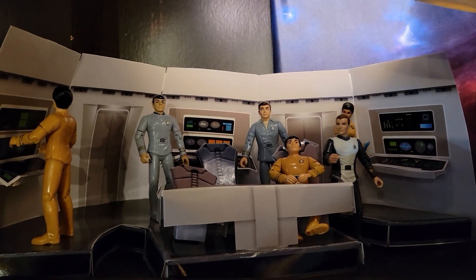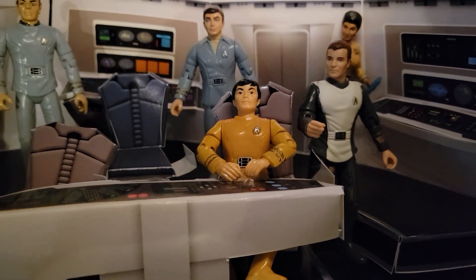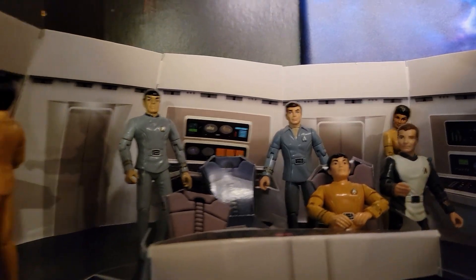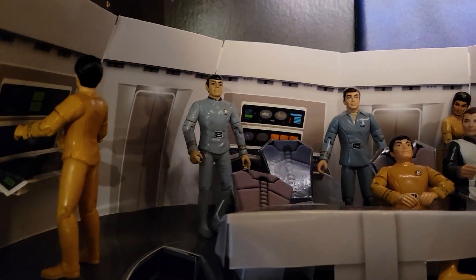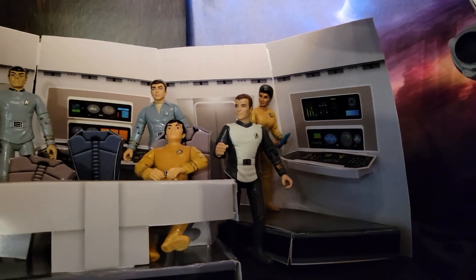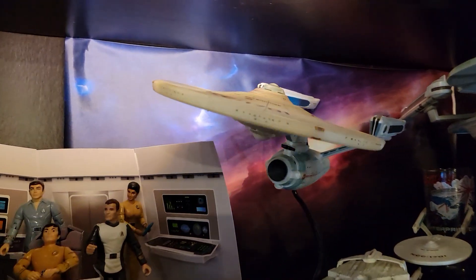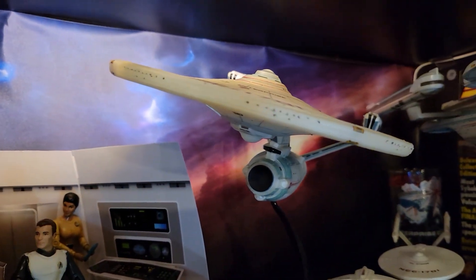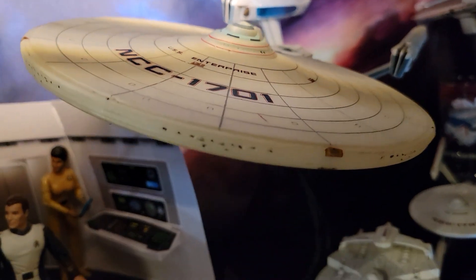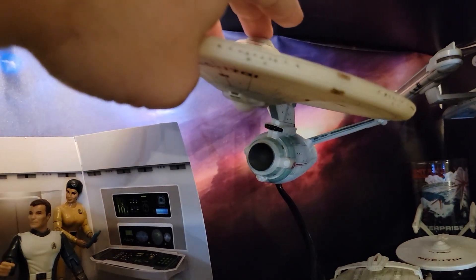In the bridge set I've got Lieutenant Sulu, Admiral Kirk, Dr. McCoy — my only Mego Star Trek figure — Captain Spock, and Uhura in the back. It's a pretty awesome environmental display from Star Trek: The Motion Picture. Moving along the shelf, I've got the refitted Constitution class USS Enterprise — one of my very favorite ships in all of science fiction. This is the Diamond Select Wrath of Khan version. It's got sound effects but the batteries are dead, so we'll skip that.